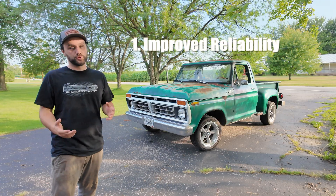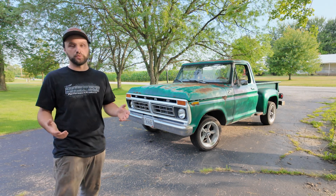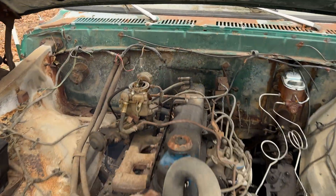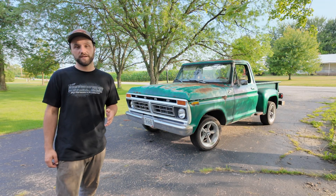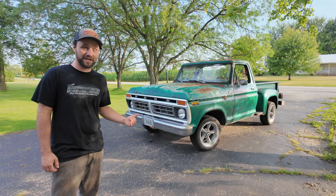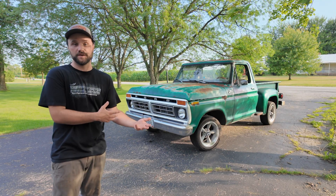First and foremost, it improved the reliability. With a carburetor I was constantly chasing little problems from clogged jets to float adjustments to vacuum leaks, which with EFI you don't really have to worry about. Not only that, but it eliminated vapor lock issues, which is something you don't want to deal with in the summer heat while sitting in traffic. That issue is gone with the EFI system, and overall that just improves the reliability.